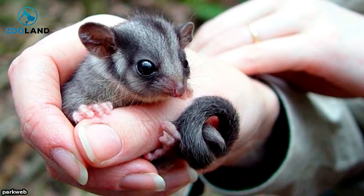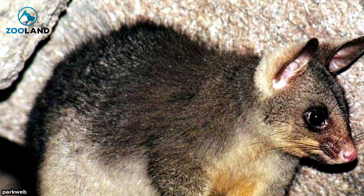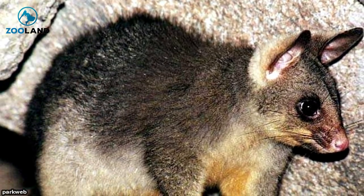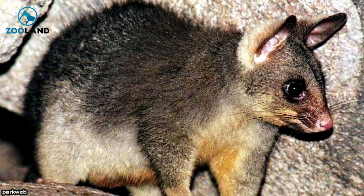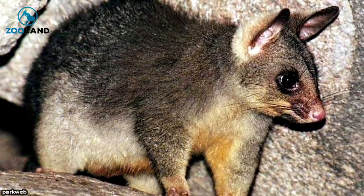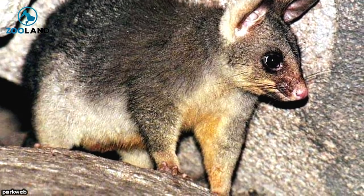He more closely resembled a squirrel than a possum, actually. The brush-tail possum typically has a pointed face and a pink nose, with long oval ears and a brushy black tail. In Tasmania, there are three color variations: silver-gray, black, and gold. Possums who live in denser, wetter forests tend to be darker in color.